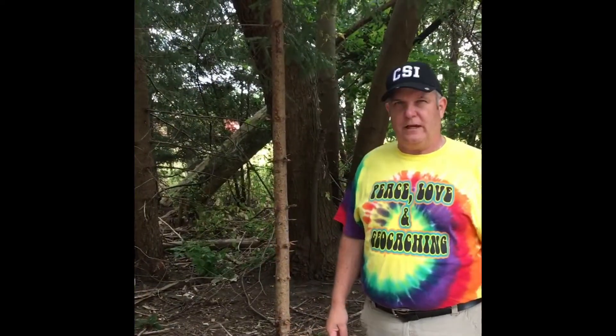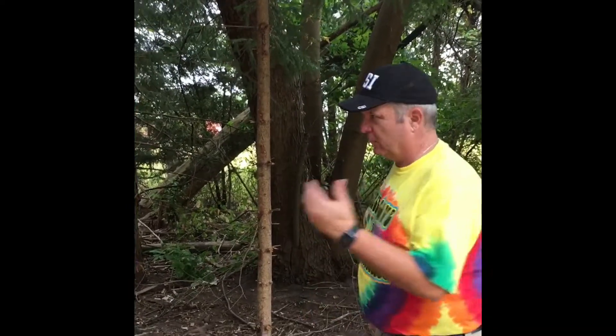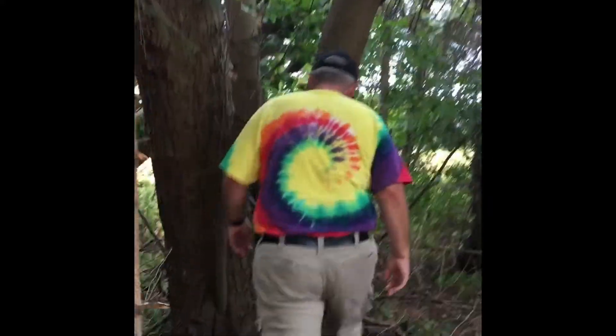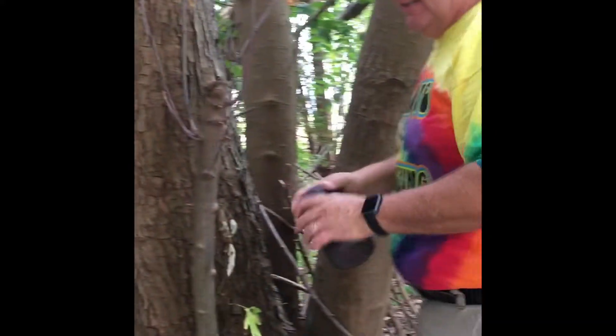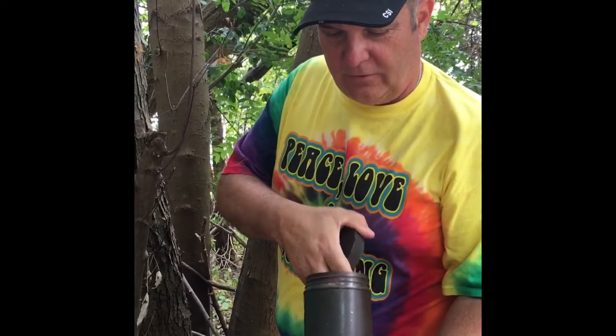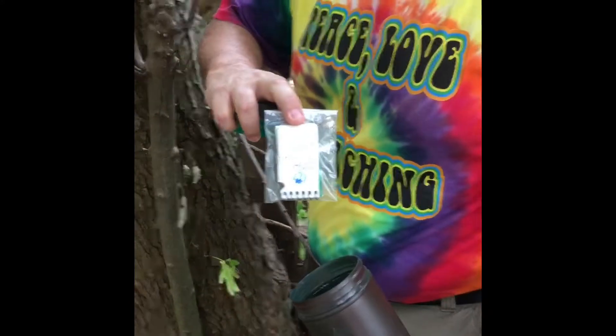We're not too far from where the puzzle cache was. It's been an event — the cache owners didn't want us to be all over the place looking for it — but with the puzzle solved and the new coordinates entered, we're going to begin our search over here. And we found the cache: the cache container with all sorts of trinkets for kids and the log to sign.